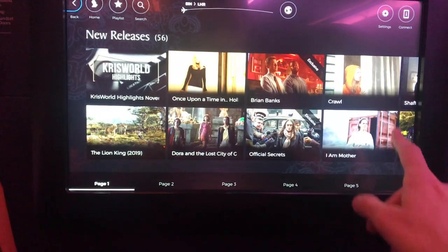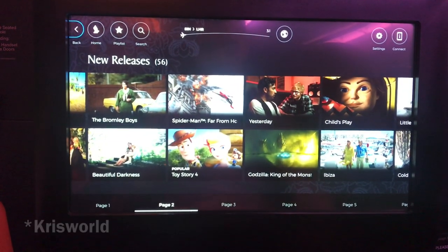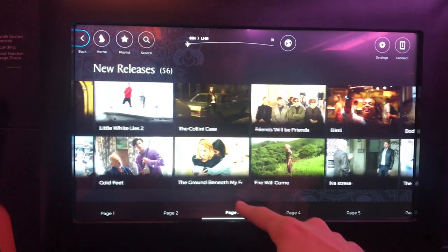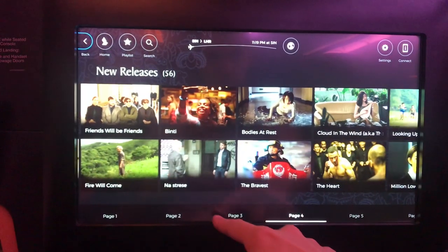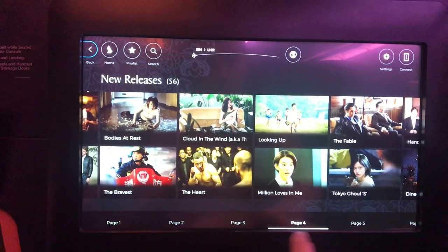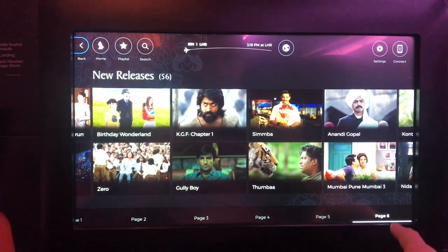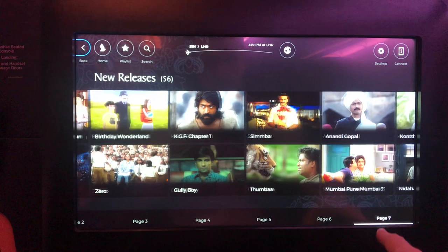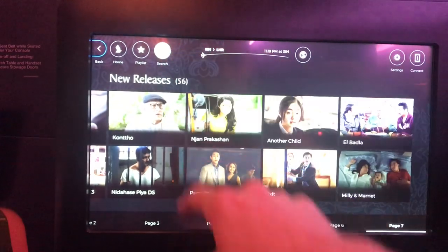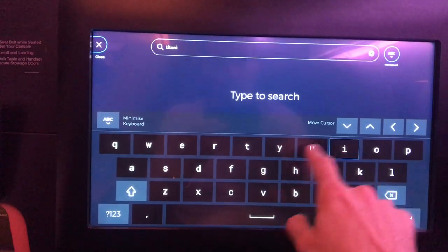Let's check out the in-flight entertainment. The KrisFlyer in-flight entertainment is excellent and has a lot of selections — a whole heap of movies of different genres, TV shows, box sets, audio, and of course the moving map. You can use the touch screen or control it using the hand controller, and you can also find things by searching their names.